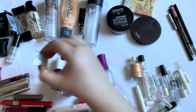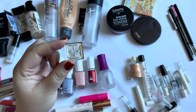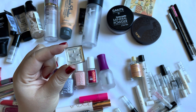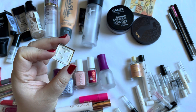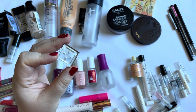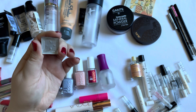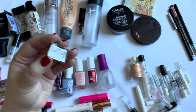Let's head into the single eyeshadow. The shadow I used up is by Profusion, out of one palette. I think there were four or five shades in it and this was the last one I had in my collection. It was a metallic green one and I'm super happy to have used this up now.